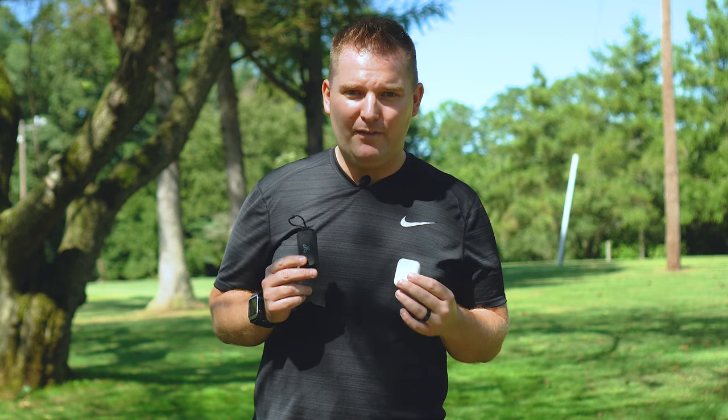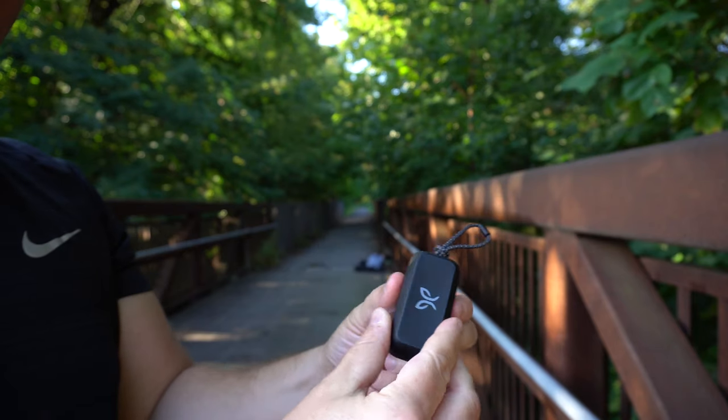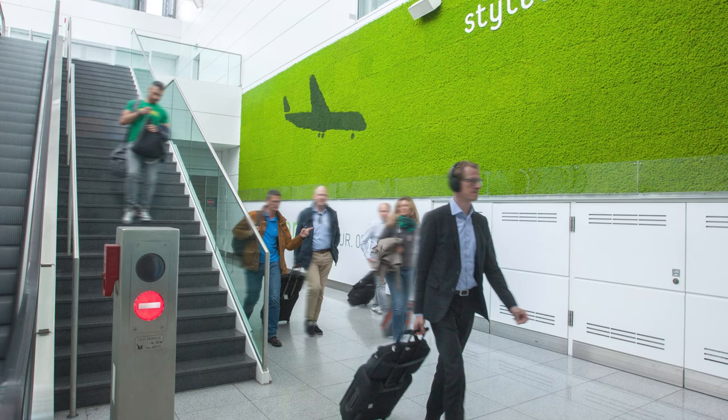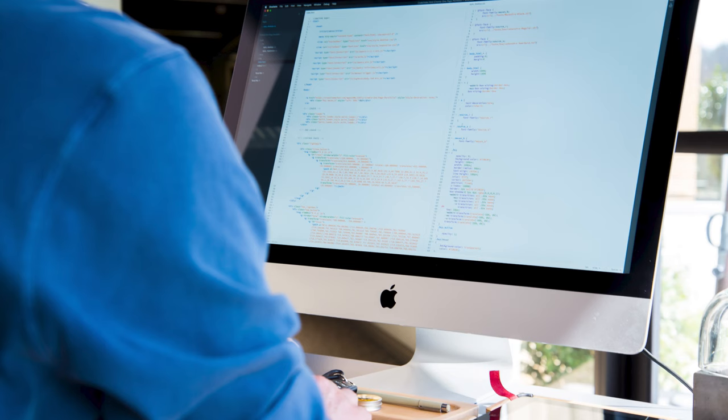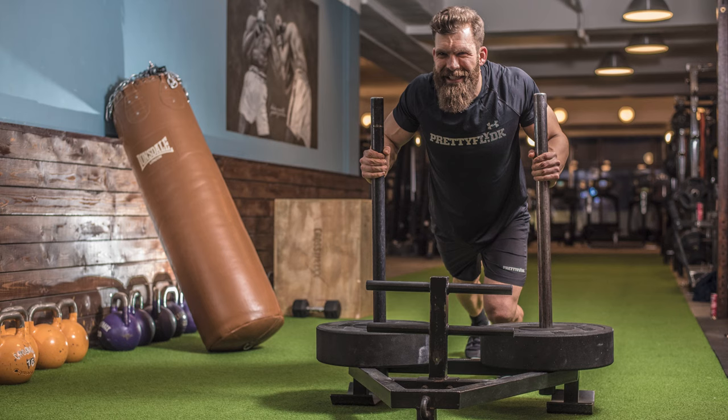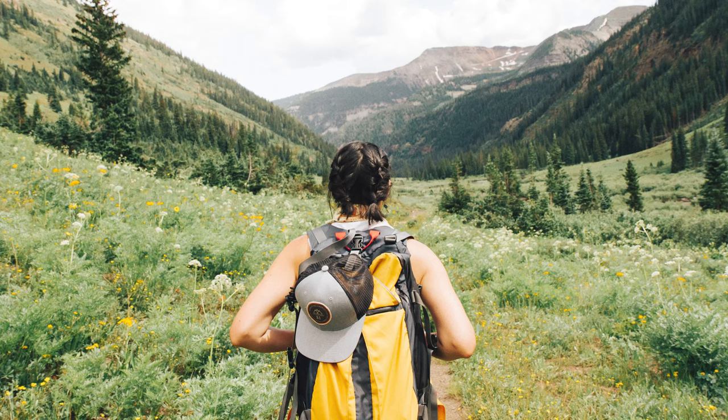The Jaybird Vistas are all about freedom — freedom from wires and freedom from worry. There's nothing to get in your way and they store and charge in this tiny case, not much bigger than the AirPod case. So you can have this with you wherever you go, whether you're heading into work, sitting at your job, riding your bike, going to the gym, running a marathon, or going to your next adventure. The Jaybird Vistas will always be with you.